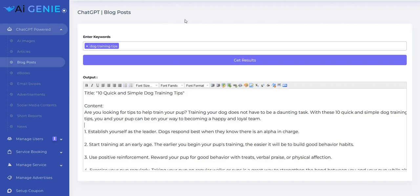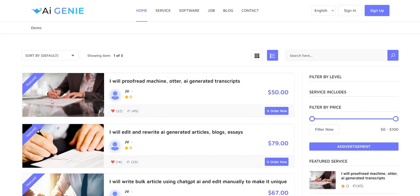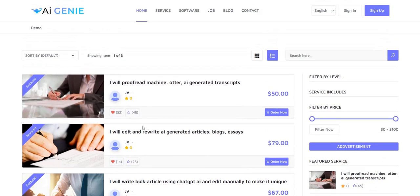AI Genie also lets you integrate these services into your own Fiverr-style website, so you can create your own AI Genie Fiverr site and sell the services — such as creating an e-book or writing a blog post — and use AI Genie to fulfill those orders. However, I would think it would be better to put those services on Fiverr.com, because that has a built-in audience already searching for those things, rather than a separate AI Genie website which hasn't got that trust, authority, and traffic built into it.